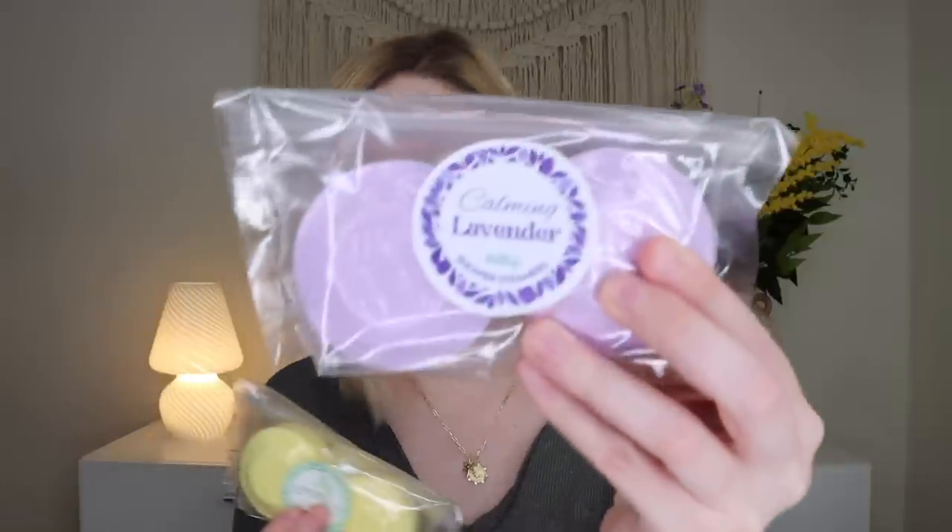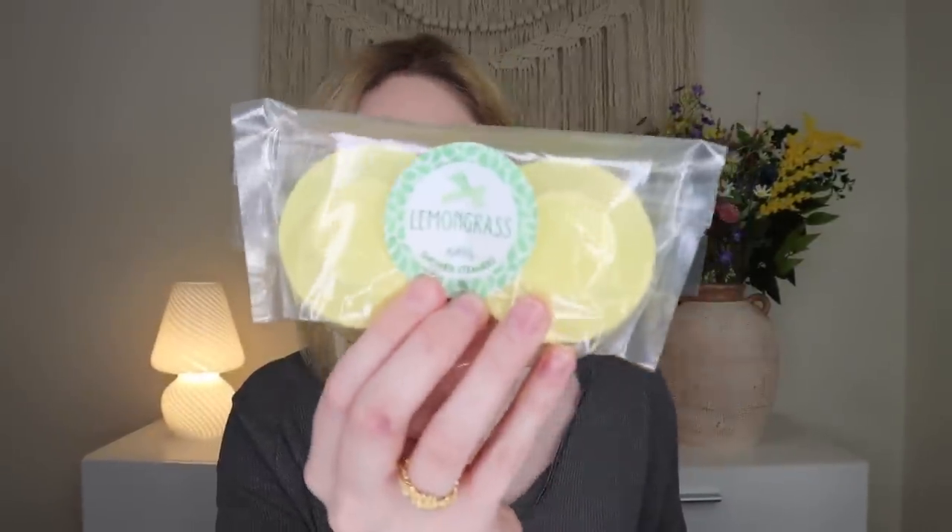Next we have shower steamers — listed as one product but you actually get two different scents: calming lavender and lemongrass, two of each. One of her shower steamers lasts me about two showers, so we're looking at eight showers worth here. These create such a spa-like experience in the shower. Place them not in the direct stream of water but just where a little water hits them to activate them, then turn the water up hot and close the door for a lovely aromatic steam.